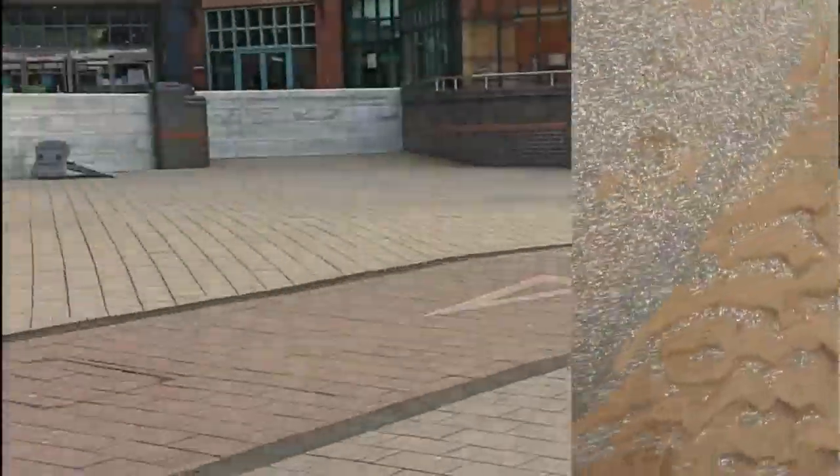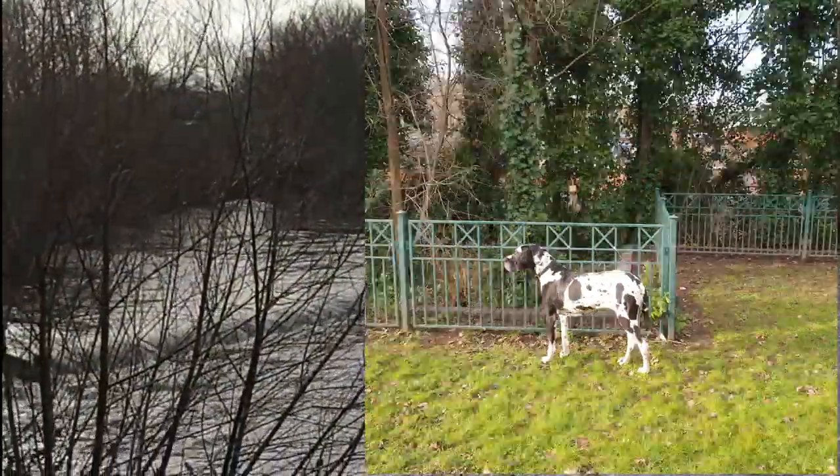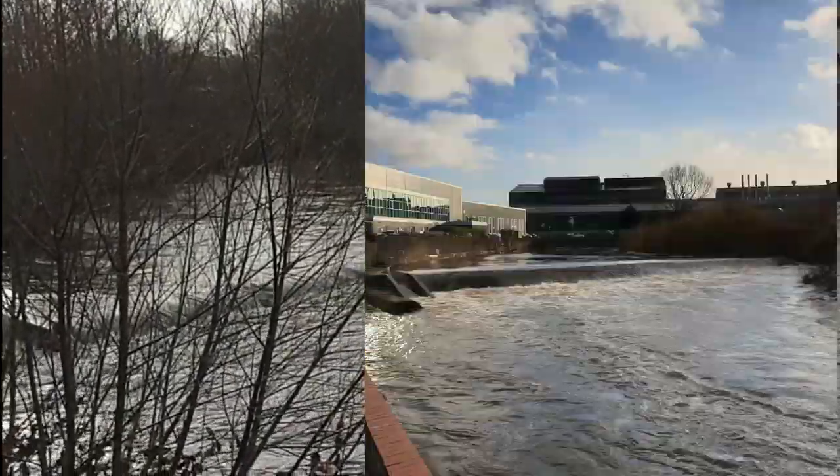Hence why Meadowhall has her barriers up. It was closed yesterday, so it was a bit of a bad income.